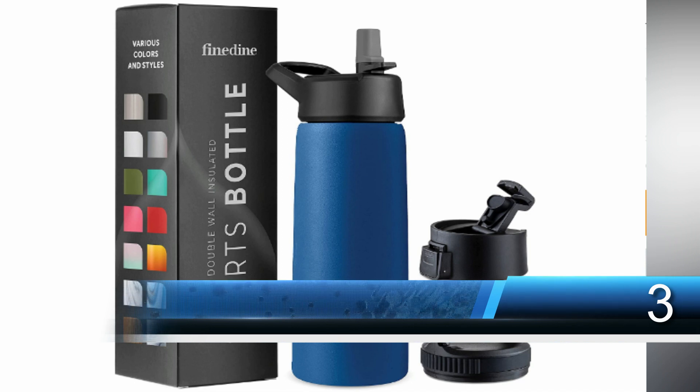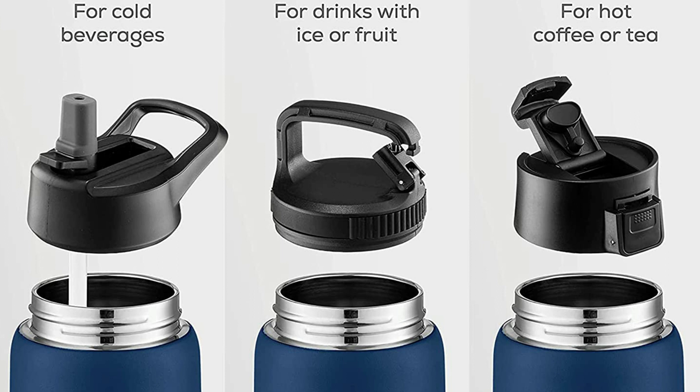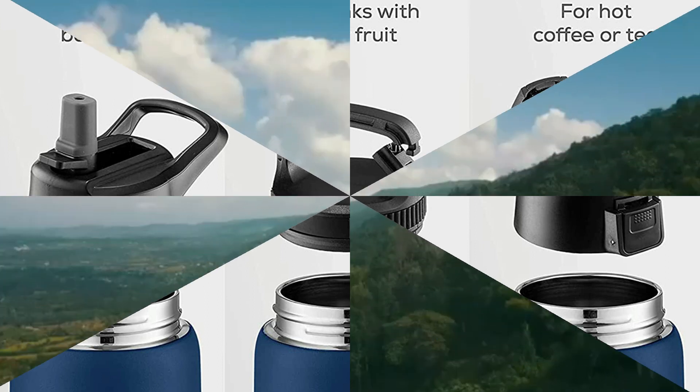Number three: Triple Insulated Stainless Steel Water Bottle. A sports canteen available in a wide range of sizes and colors. Double walled construction keeps liquids cold for up to 24 hours with three lid options.